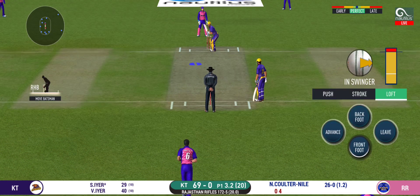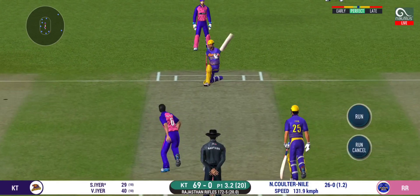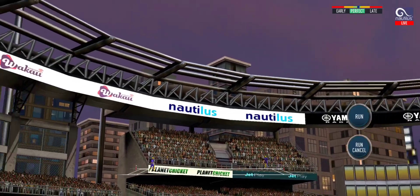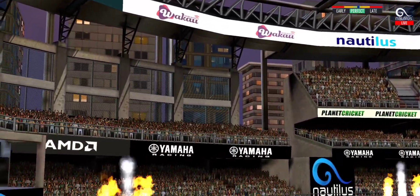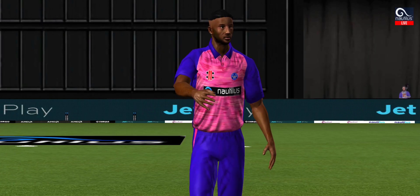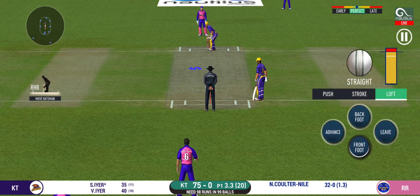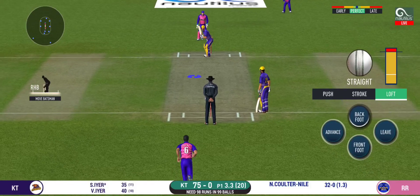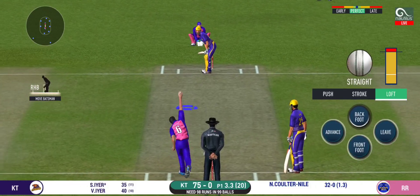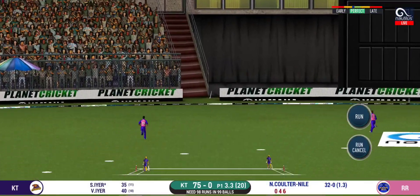Wonder where the next one is going to fly. That is six — that is just magnificent batting. He seems to have carried his form from the last match. That is a beautiful shot, it's a strong area.